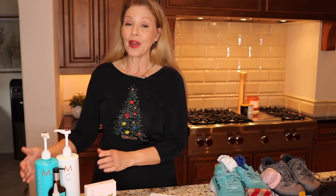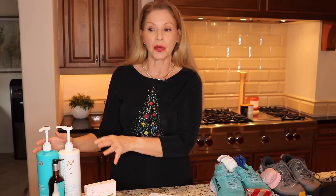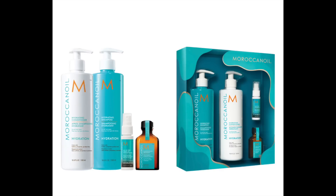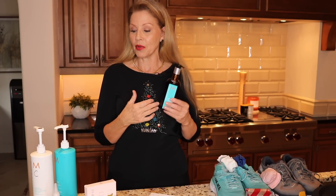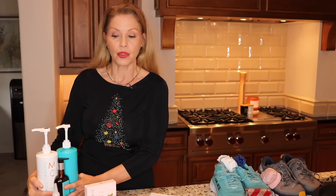Moving on to hair care — I talk about Moroccan Oil all the time, it's one of my most favorite lines. Nordstrom has a really nice set this year: you get the hydrating conditioner and shampoo — my favorite of the lines, I prefer it over the moisturizing — and a smaller bottle of the oil. I've been using this oil for years. I coat my hair before I go to bed with it, use it as a pre-shampoo, put it on to blow dry, and as a finishing oil. You also get a travel size of the leave-in conditioner — a nice way to try it or gift it.